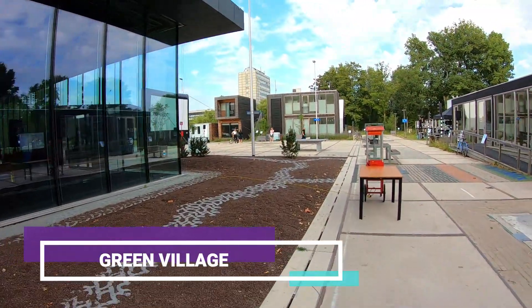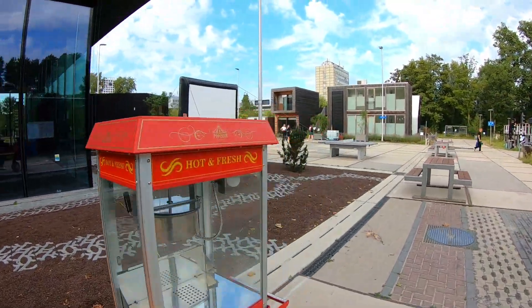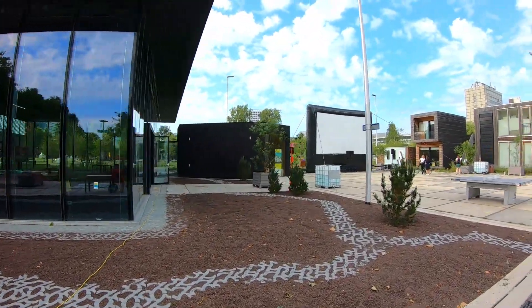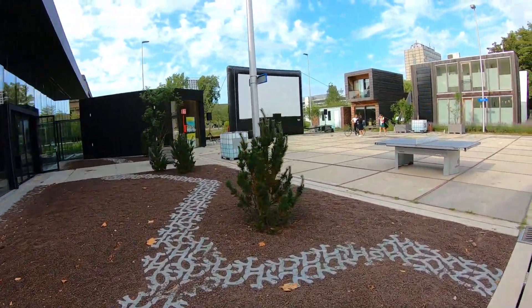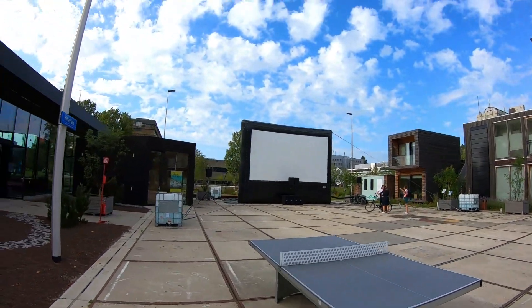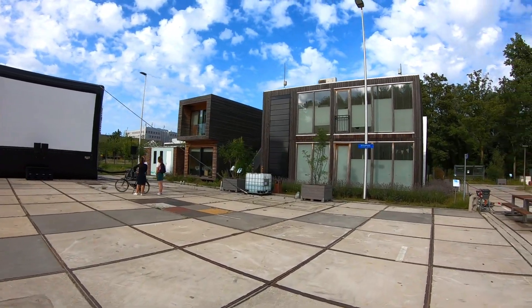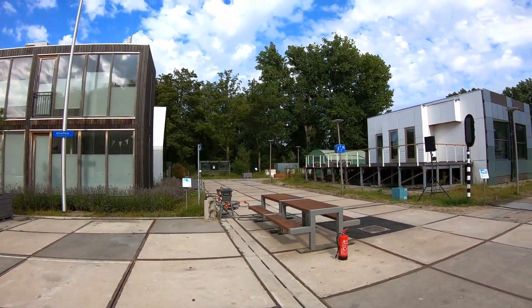Now we are entering the Green Village. The Green Village is a low-regulation open-air laboratory on the TU Delft campus with a focus on the built environment, where testing can be done at district, street and building level, with access to the innovation ecosystem of TU Delft.